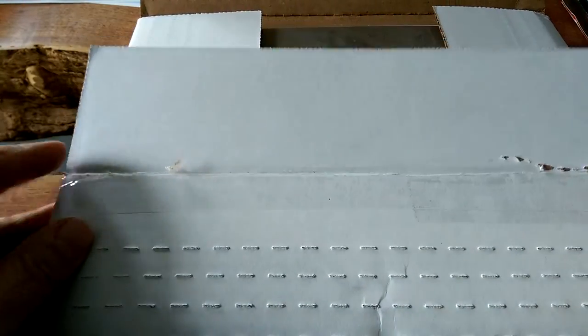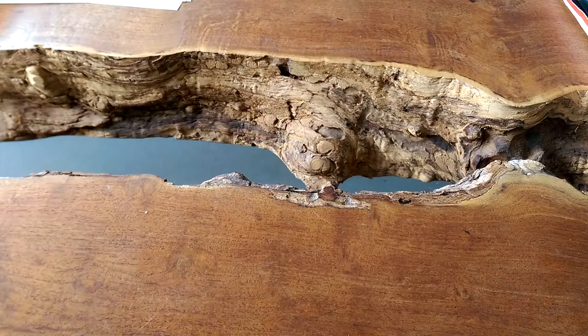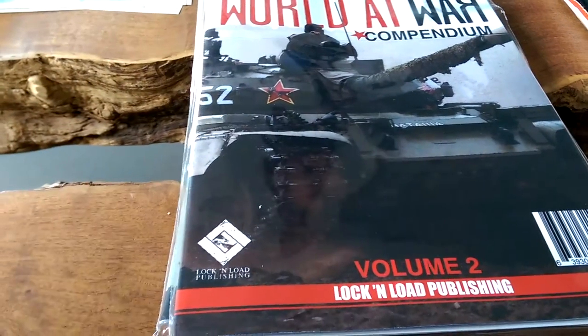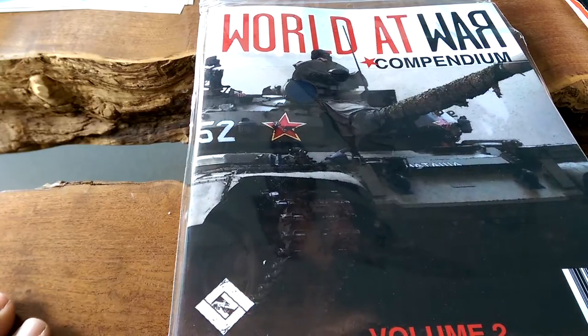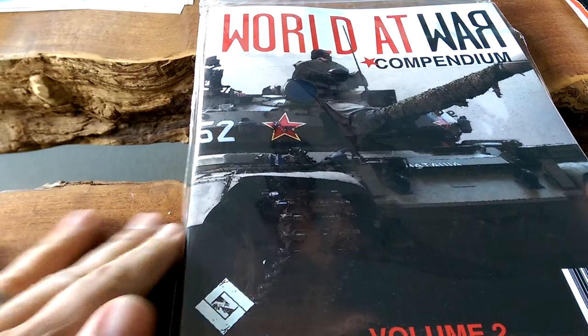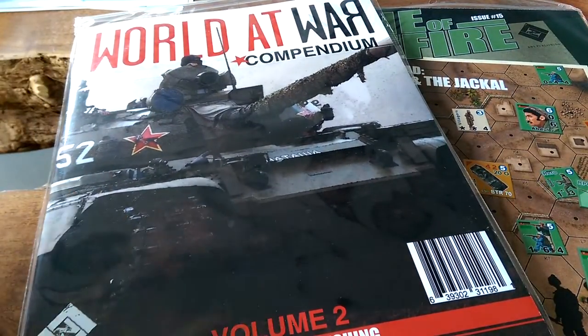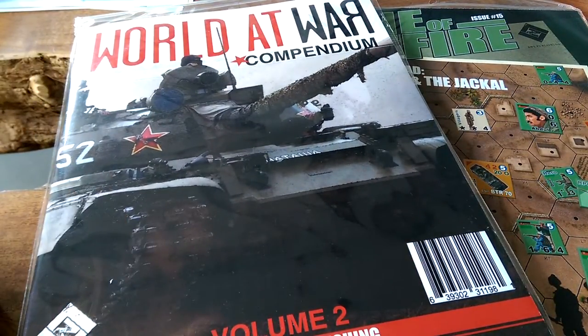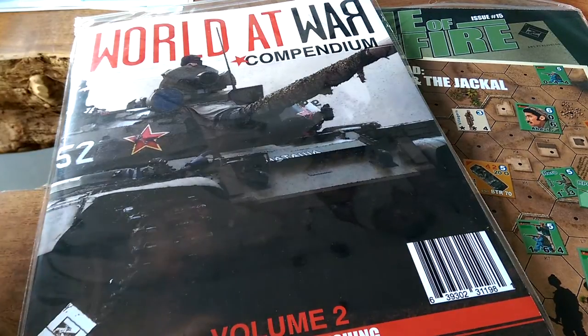I do want to be a supporter of Lock and Load — I love their games. But I've kind of run out of well-wishes from the perspective that I keep saying things are going to get better based on what I'm told, and they haven't. Now here's one more opportunity to see if that changes.